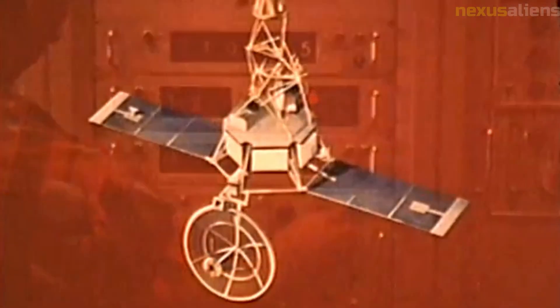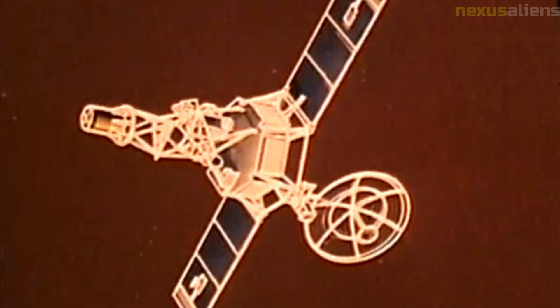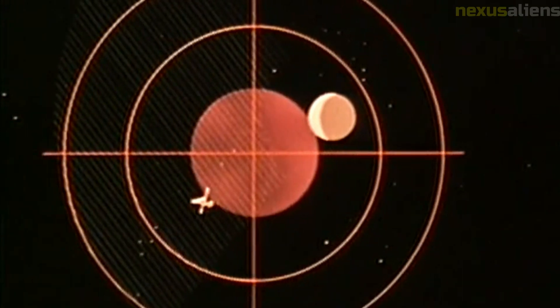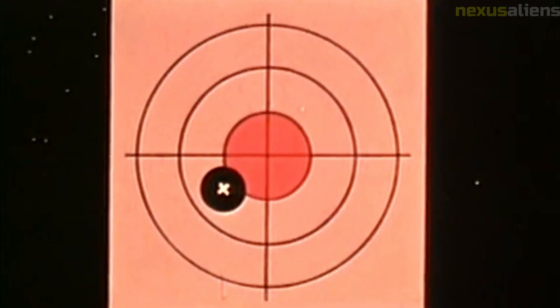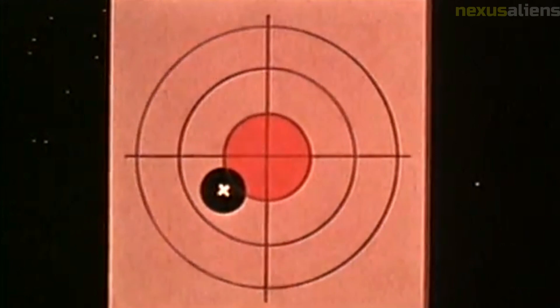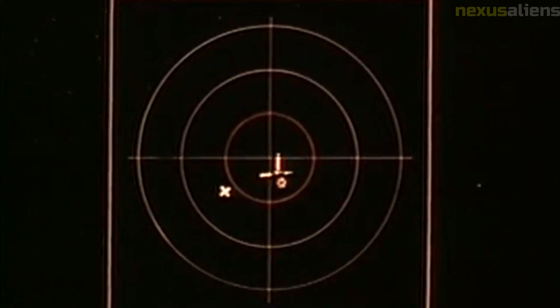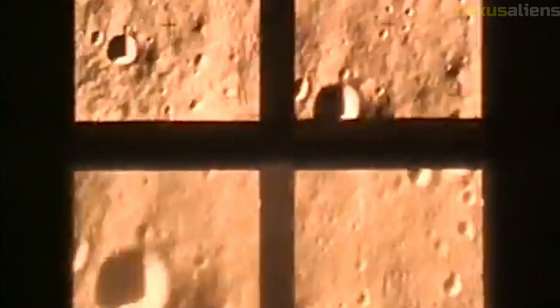Another key aspect of the Ranger program was its focus on systems engineering and reliability. The program was notable for its emphasis on rigorous testing and quality control, which helped ensure the success of subsequent missions. The Ranger spacecraft themselves were designed to be simple and robust, with few moving parts and redundant systems to increase reliability. The spacecraft were also equipped with gold-plated surfaces to help regulate temperature and prevent overheating. In addition, the Ranger program had significant public outreach and educational components, generating a great deal of public interest through educational materials, public lectures, and media coverage.